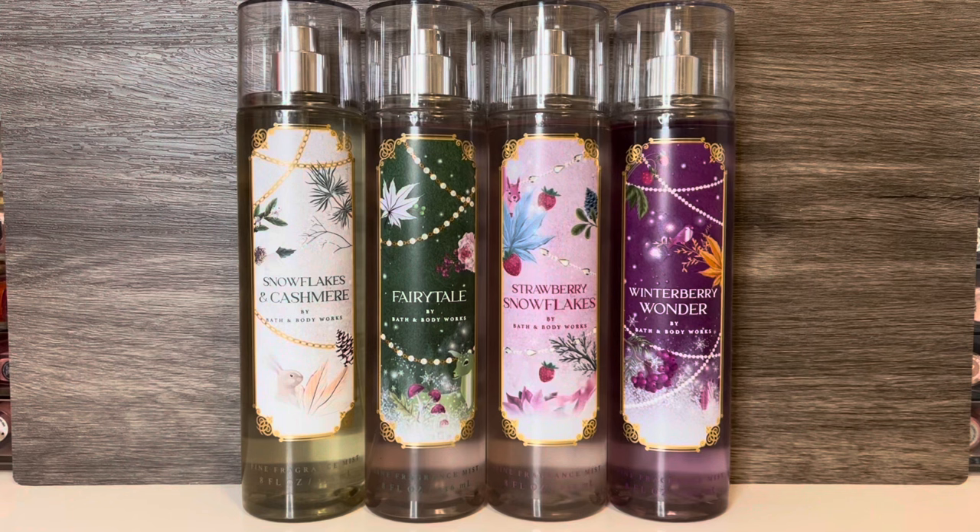Bath & Body Works has started releasing their Holiday Body Care Collections, and first up I have the Festive Forest Collection. I will have reviews of the other two collections they released coming up soon, and I believe they'll also be releasing more Holiday Scents next week. I did want to mention that despite not having special packaging, this collection is priced higher than standard, so I'd recommend waiting for a sale to purchase — I believe a Body Care sale is coming this last weekend of October.